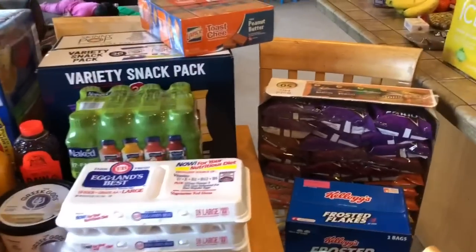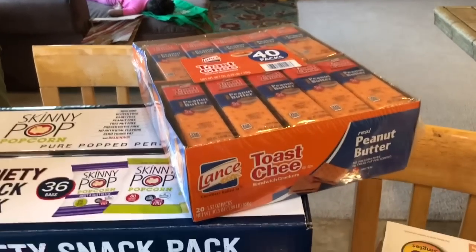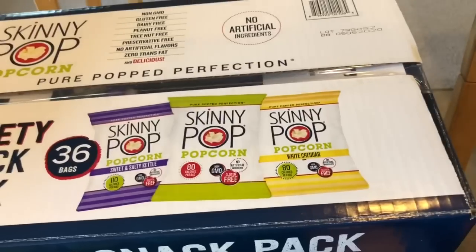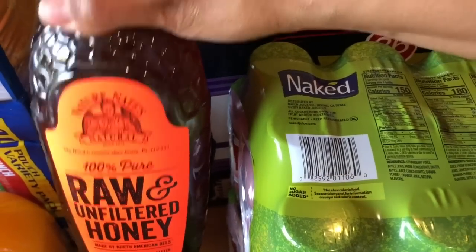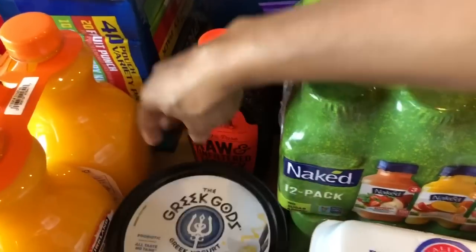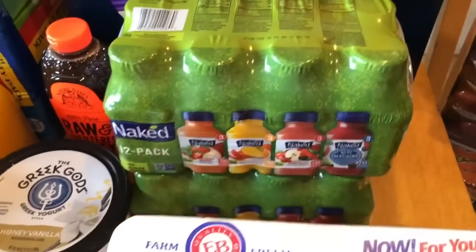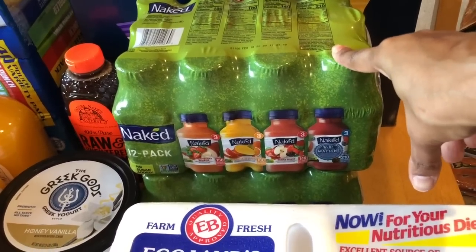Now let's do the Sam's Club haul. From Sam's Club I purchased peanut butter and cheese crackers for the kids — for their lunch and for the house — a variety pack of Skinny Pop popcorn, Capri Suns, and some raw and unfiltered honey. I also purchased vanilla honey Greek yogurt. I purchased two packages of Naked Juices — I was about to get them at Costco but told my daughter Abigail to check if they were on sale at Sam's Club.